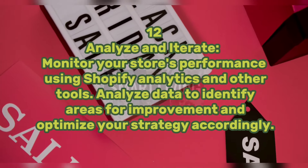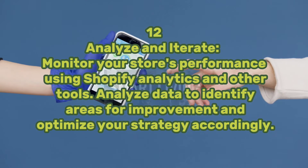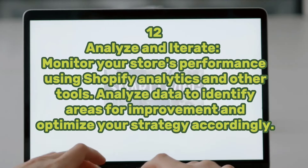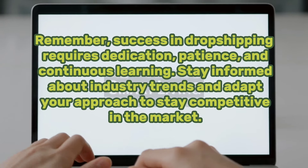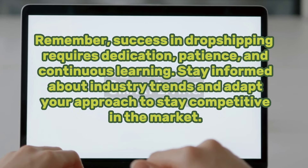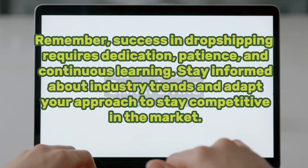Step twelve: analyze and iterate. Monitor your store's performance using Shopify analytics and other tools. Analyze data to identify areas for improvement and optimize your strategy accordingly. Remember, success in dropshipping requires dedication, patience, and continuous learning. Stay informed about industry trends and adapt your approach to stay competitive in the market.